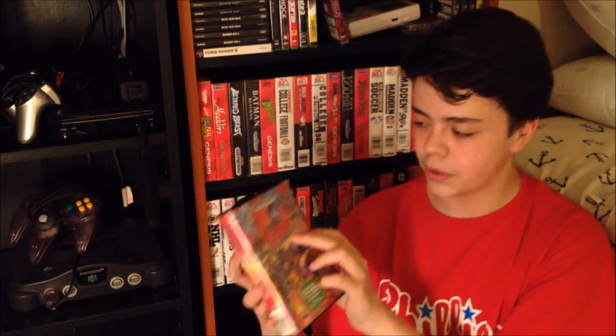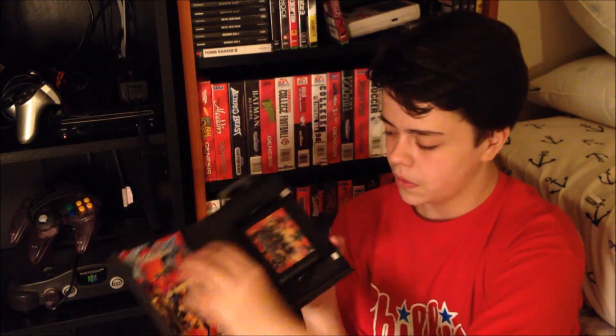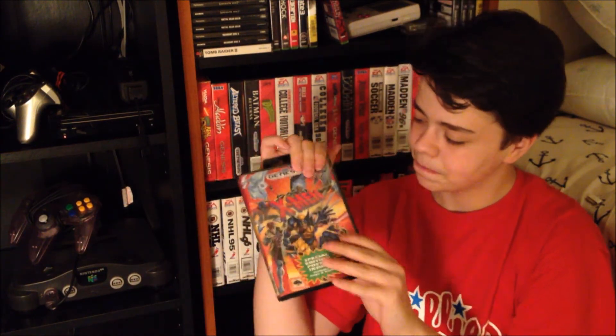Last but not least is X-Men. My copy's in pretty rough condition — there's a big gash in the case. But I can just change the case out if I wanted to. The manual and the game itself are in pretty good condition.